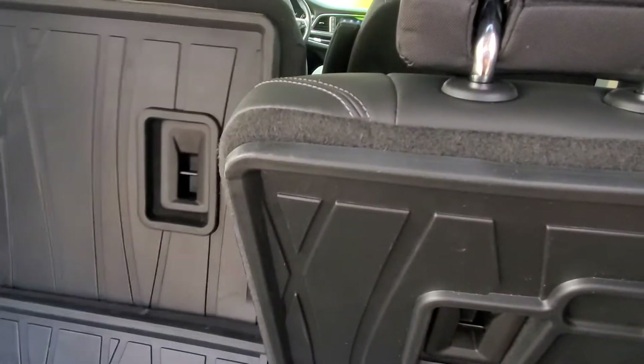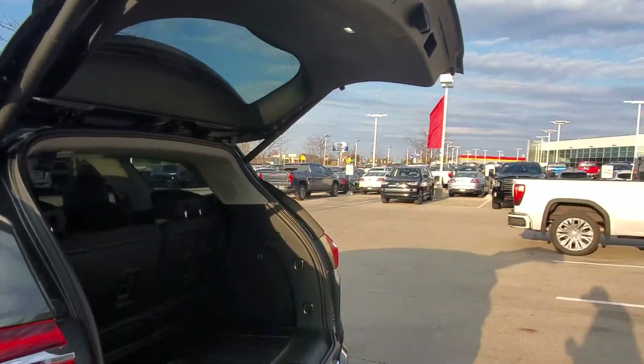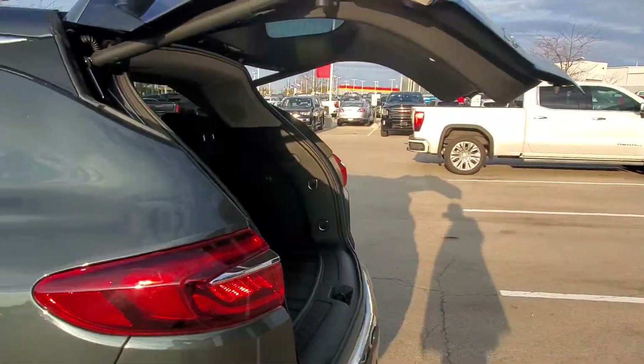Let me just fold these seats up here real quick for you, and then we'll go to the inside of this vehicle. I'll go ahead and let down this nice tailgate, which is also hands-free.